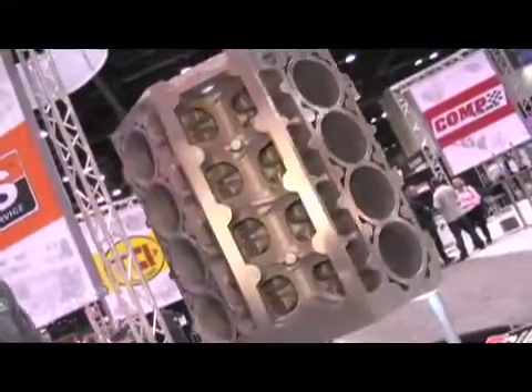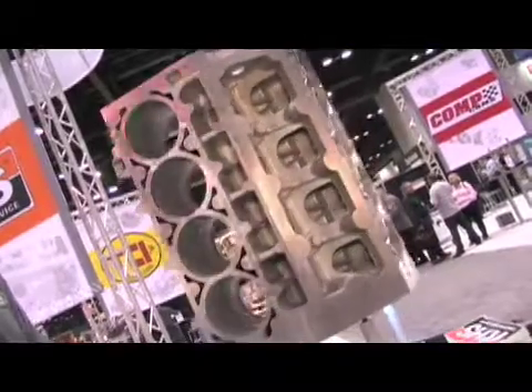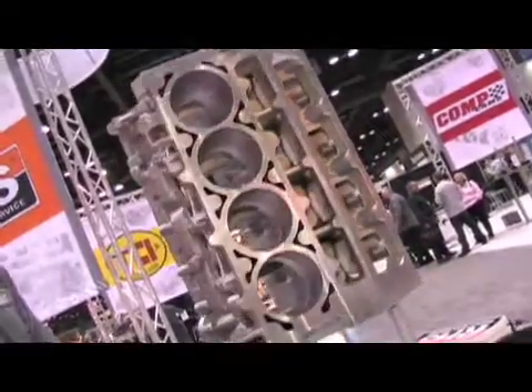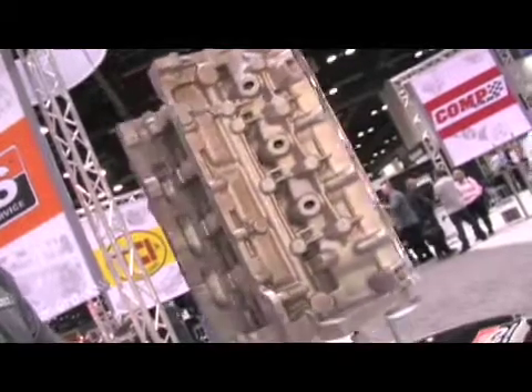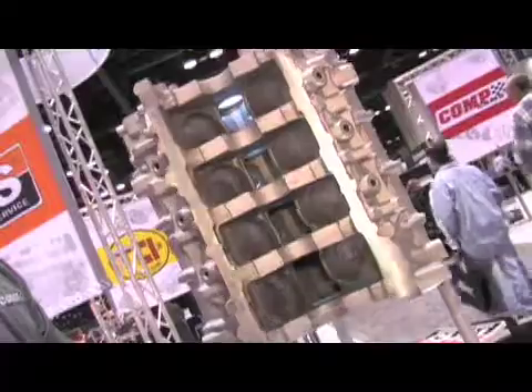The one on display here at PRI is the only one we've got right now — this is the first shot out of the tool and we haven't even machined it yet. This is a raw casting, so once it's done it's going to be much prettier. And this is not just for a racing application — we've also got a standard deck height block that'll cover anything from 300 cubic inches all the way up.